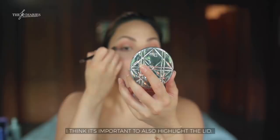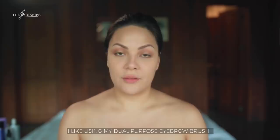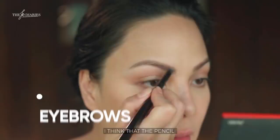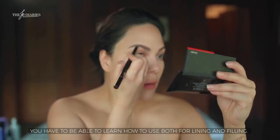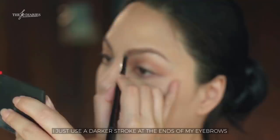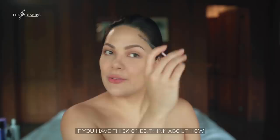I like going for that bronzed look. I think it's important to highlight the lid — just don't highlight the whole lid since it's very light, unless that's your goal. I like using my dual-purpose eyebrow brush. Eyebrow pencil and eyebrow mascara are both pretty important — you need to learn to use both so you can line and fill. I use a darker stroke at the ends of my eyebrows and follow the natural shape. If you have thin eyebrows, think about how thick you want to make them; if you have thick eyebrows, think about how sculpted you want them.